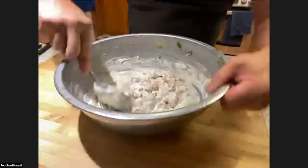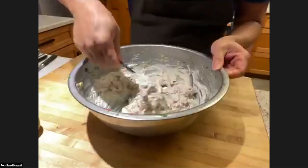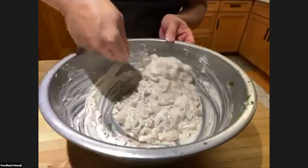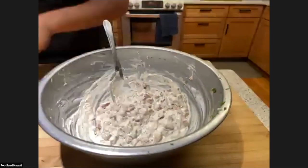Someone asks about Best Foods versus Kewpie mayo. You can use Kewpie mayo, but be mindful that Kewpie is sweeter, which would work fine — it would give some sweetness to this. I would not use Miracle Whip though, because that's not mayonnaise, that's salad dressing.